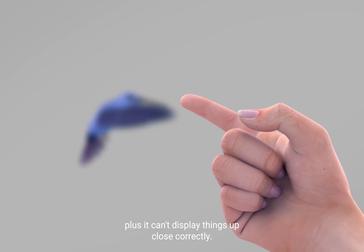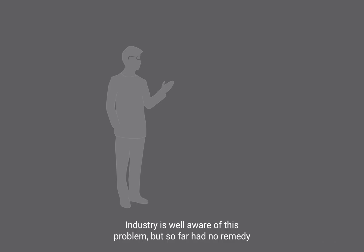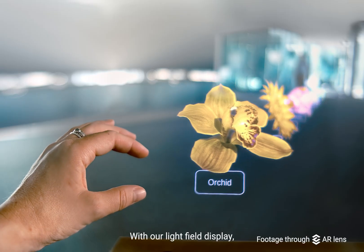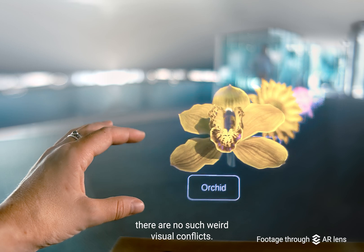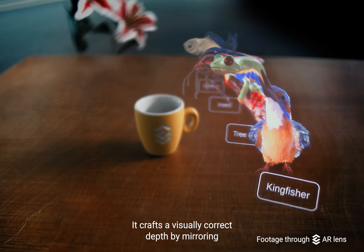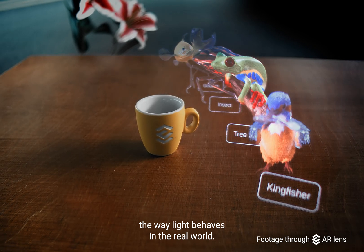Plus it can't display things up close correctly. The industry is well aware of this problem, but so far has had no remedy except displaying content far away and not for a long time. With our light field display, there are no such weird visual conflicts. It crafts a visually correct depth by mirroring the way light behaves in the real world.